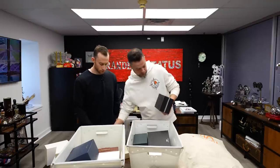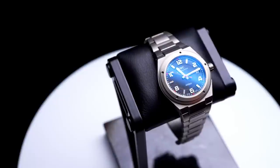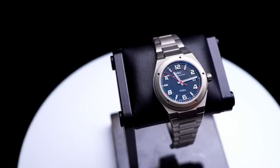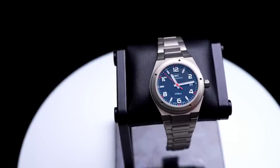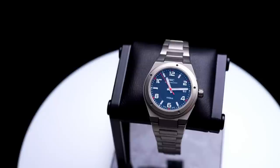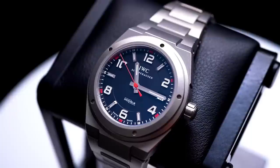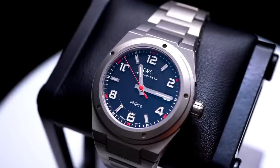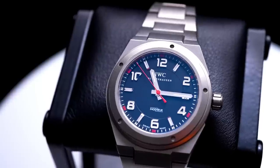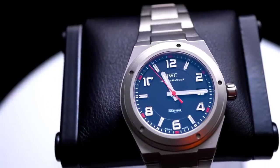IWC with old-style box and papers, which means it's going to be an older watch — the Engineer AMG. IWC's partnership with AMG started when AMG wasn't yet owned by Mercedes-Benz. Mercedes-Benz owns AMG now, a brand near and dear to my heart as an F1 Mercedes fan. This is the titanium automatic — a Genta design, one of those iconic Gerald Genta designs.